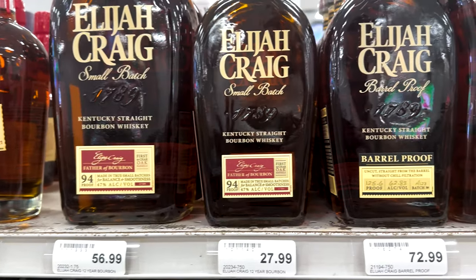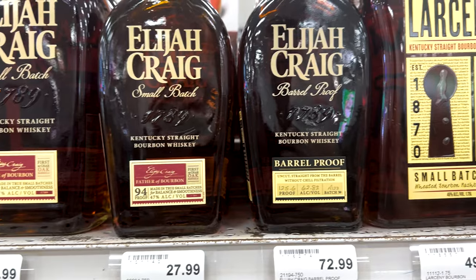Moving on to the next pair: Elijah Craig Small Batch and Elijah Craig Barrel Proof. And I just realized this one is actually the Toasted Barrel — bonus round! Want a bonus bottle? Here's a bonus bottle: Elijah Craig Toasted Barrel. A little bit harder to find around these parts, it comes and goes, but if you can find it, it's a total s'mores-in-a-bottle, campfire bottle.